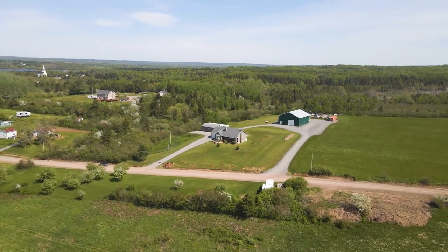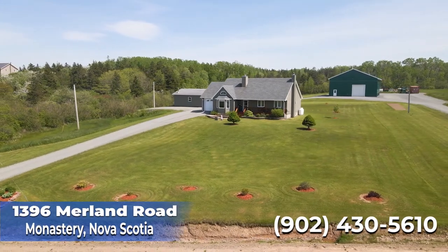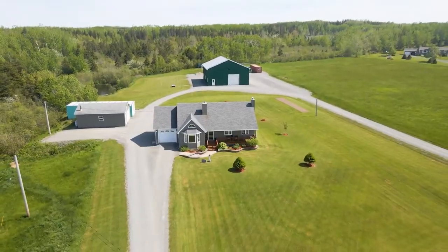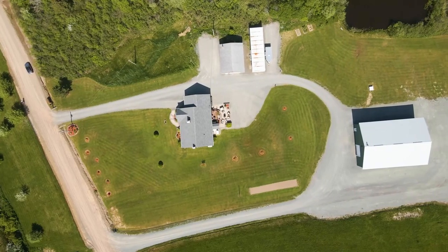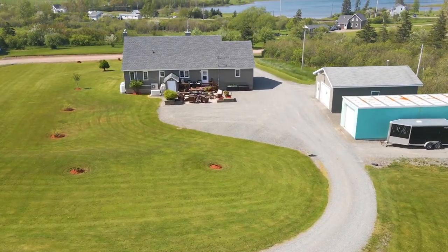Welcome to 1396 Merlin Road, located in the county of Antigonish, where you will find this custom-built home on over eight acres meticulously landscaped with breathtaking ocean views.